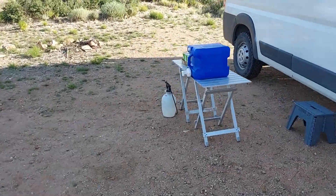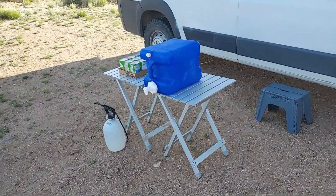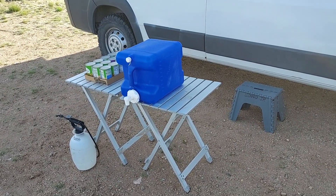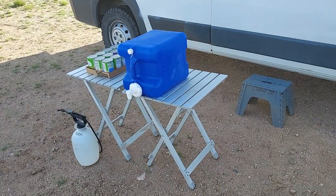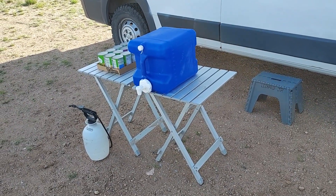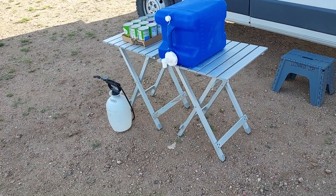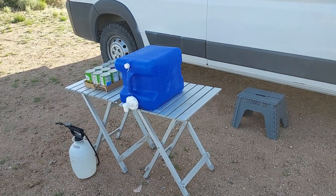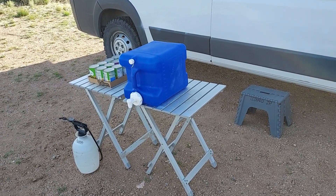Here's what I have out at the campsite. I have my aquatainer for water — it holds seven gallons, I never fill it that full. And I've got some canned veggies I bought at Walmart. And I got a little spray bottle that I use when I need a little water on a spray. It's not a shower, but it's a little spray of water.